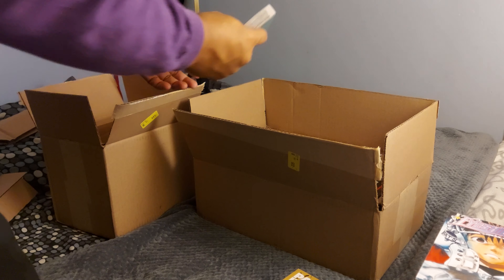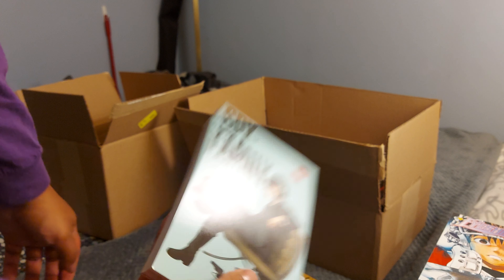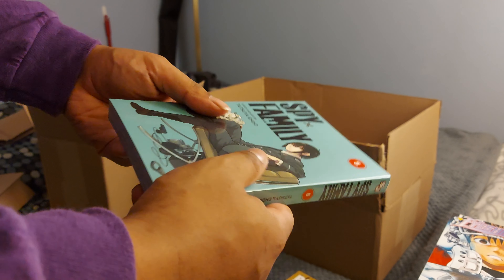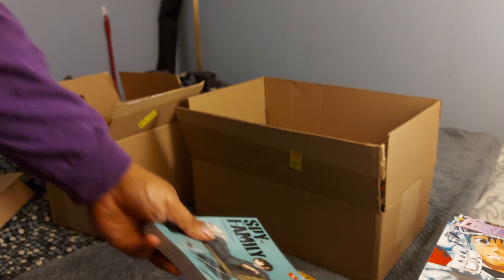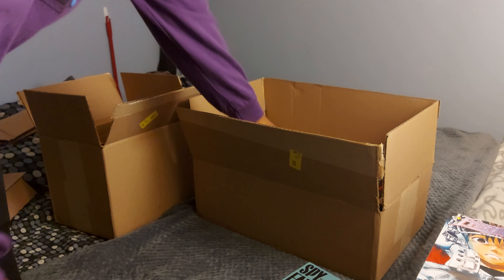Gotta keep these books minty. Spy x Family volume 5 — I have volume 1 but I can't find anything in between, so I just bought this because I don't want to not be able to find it later. Volume 1 was a great start, I was dying — it was so good.